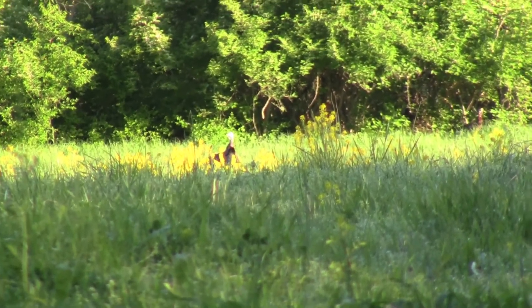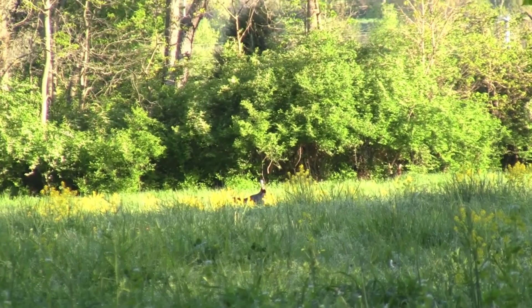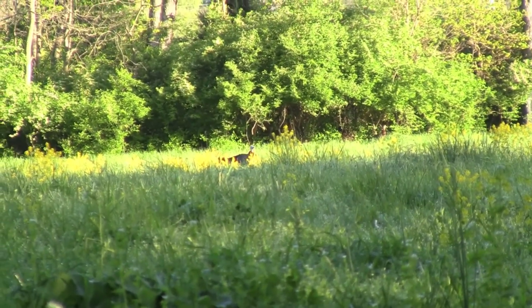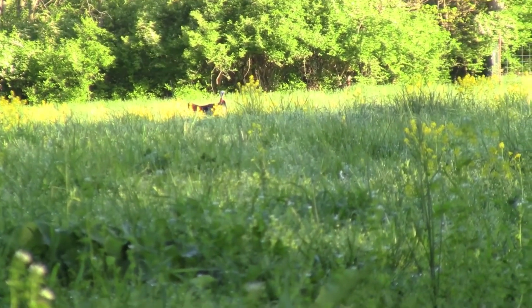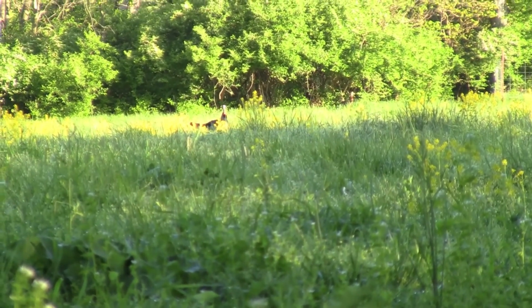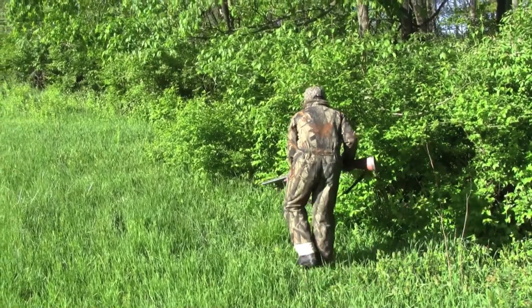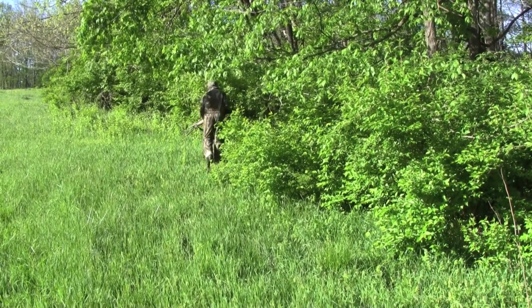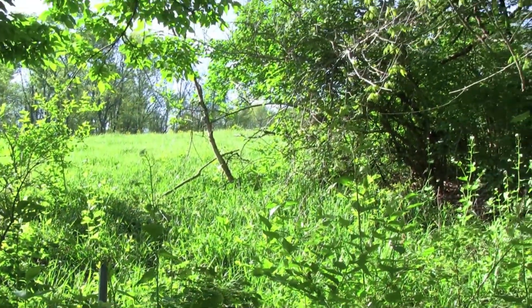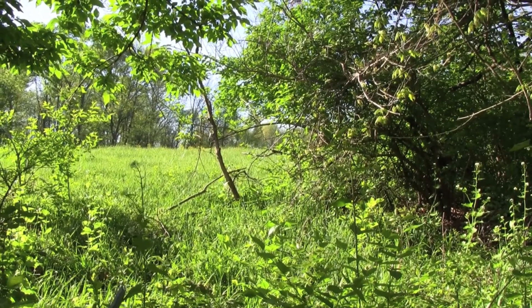Well, finally this old boy showed up with his partner in tow. I don't know if he could see him down by the woods, but they were chasing a lady and we had a hard time calling them off. After a couple of hours in the blind watching this old boy gobble down behind us, our young hunter decided it was time to make a move, so we decided to put a sneak on this old bird and see if we could get in front of him.